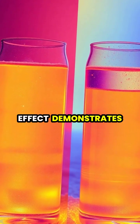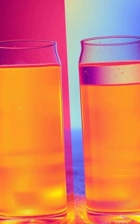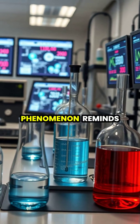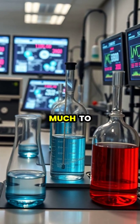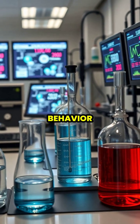The Mpemba effect demonstrates that even seemingly simple substances like water can behave in unexpected ways under the right conditions. This fascinating phenomenon reminds us that there's still much to learn about the fundamental properties of water and its unique behavior.